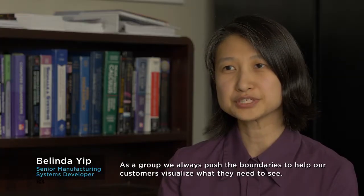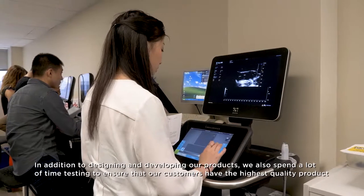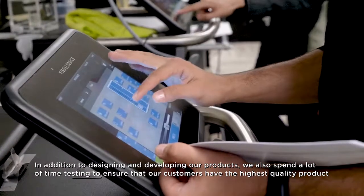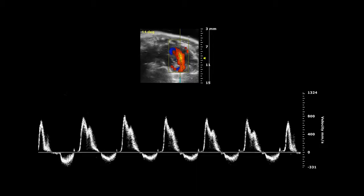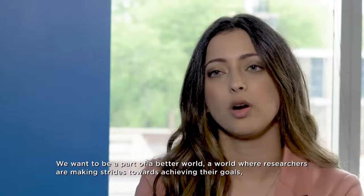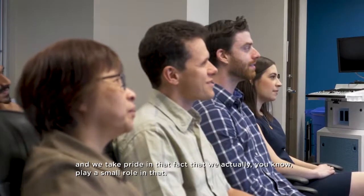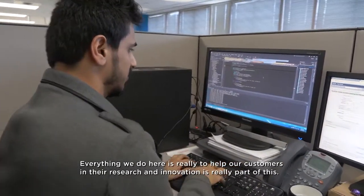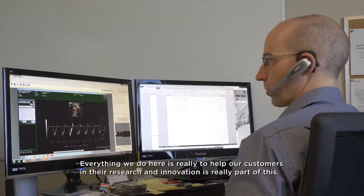As a group, we always push the boundaries to help our customers visualize what they need to see. In addition to designing and developing our products, we spend a lot of time testing to ensure customers receive the highest quality product that will work correctly for them at all times. We want to be a part of a better world where researchers are making strides towards their goals, and we take pride in playing a role in that.